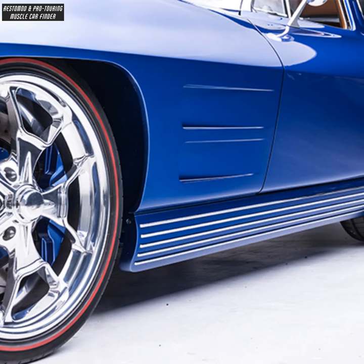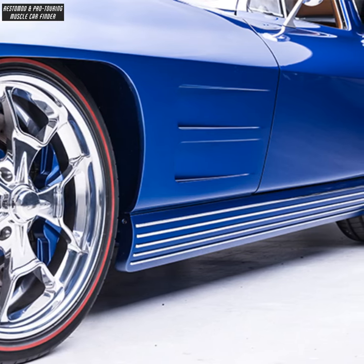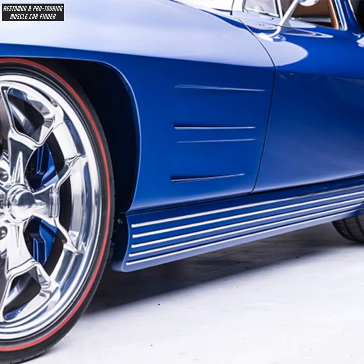Rolling stock includes S4 Michelin Pilot Sport Redline tires by Diamondback Classics, Billet Specialties 19x8 front Reaper wheels, and 20x12 rear Reaper Extreme wheels.